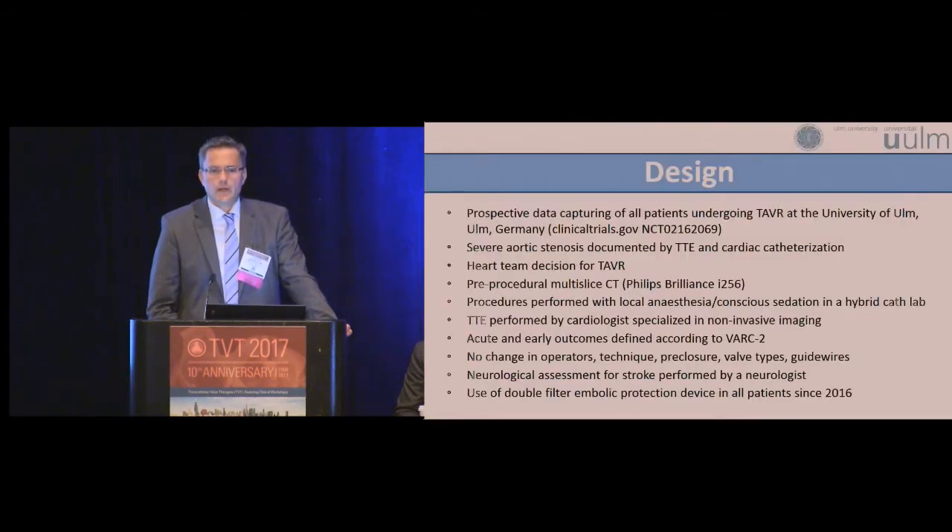There's no conflict of interest; the data you will see now are from a completely independent study.